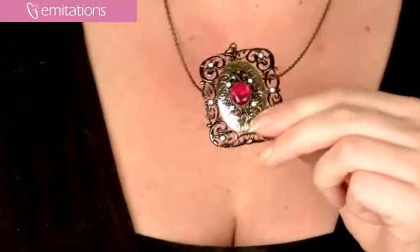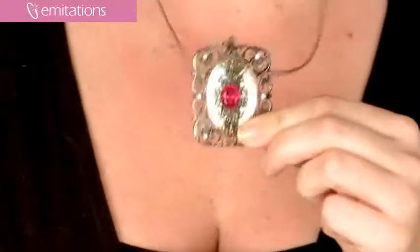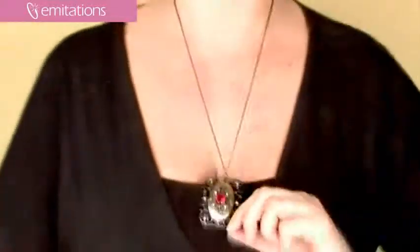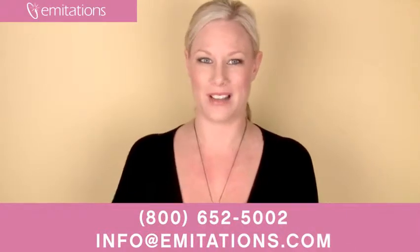It really definitely looks like an important piece of jewelry, so this might be the perfect piece to start your collection of medieval jewelry with. It does come on a 23½ inch chain, so it is a little bit longer, as you can see on me, but it could also be worked to layer with other necklaces, which is really nice as well.